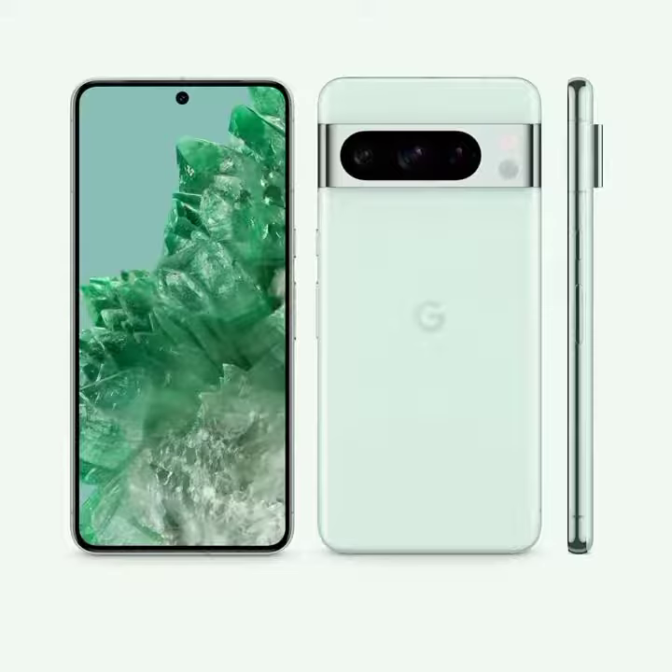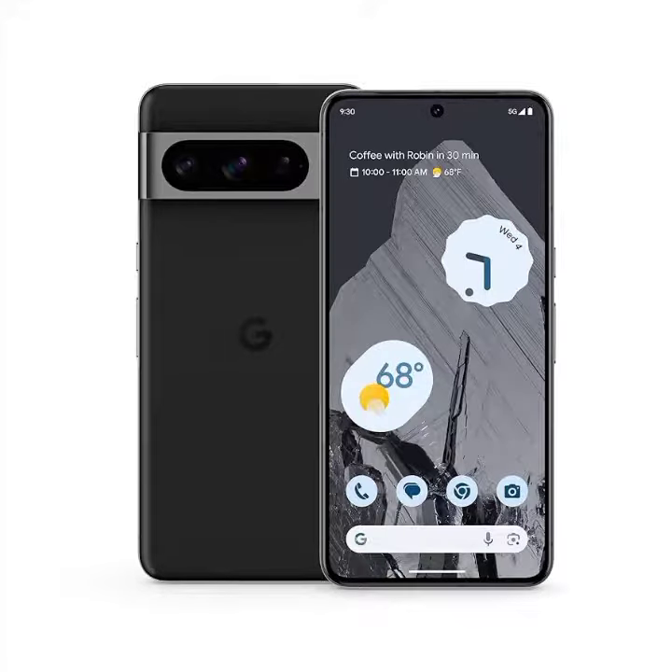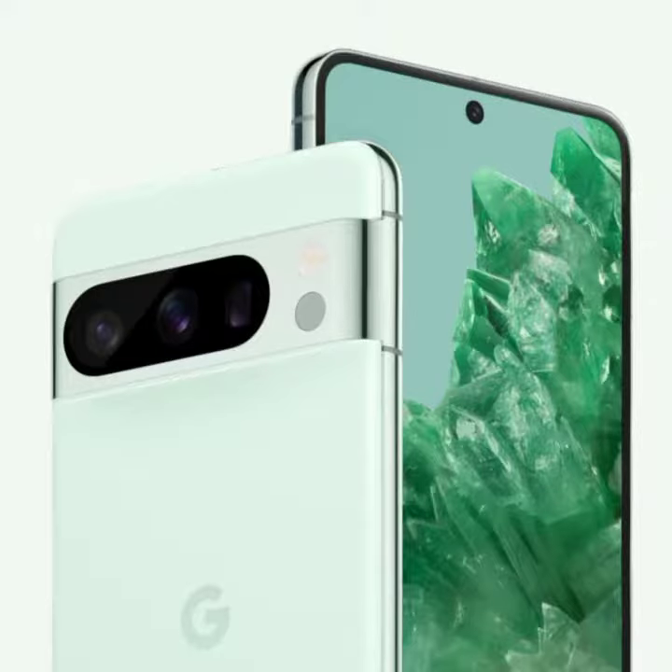Moving on to the Pixel 8 Pro, this phone comes in vibrant blue and red colors, standing out in a crowd. The battery life on the Pixel 8 Pro is even better than its predecessor, allowing you to go longer between charges. The camera on the Pixel 8 Pro is unmatched, delivering professional quality photos and videos every time.